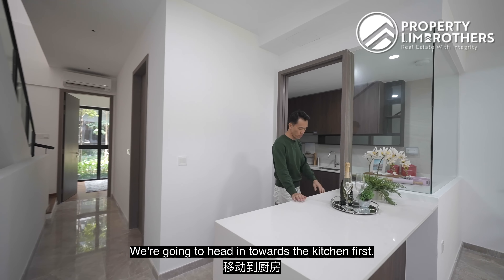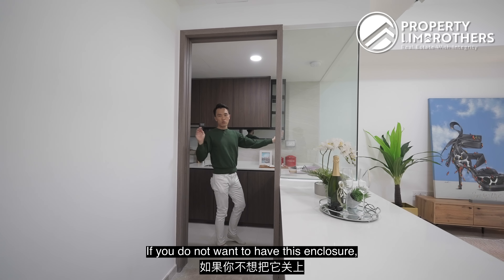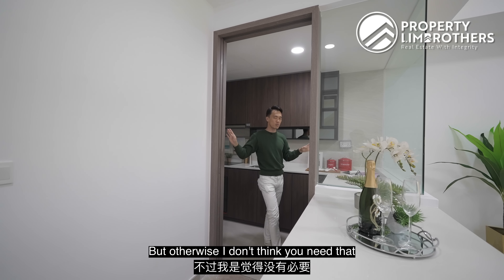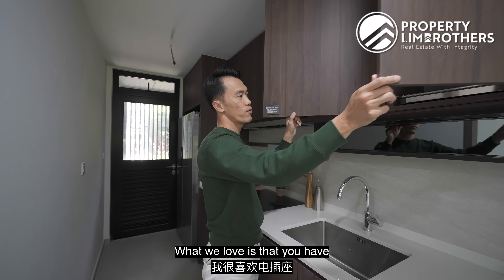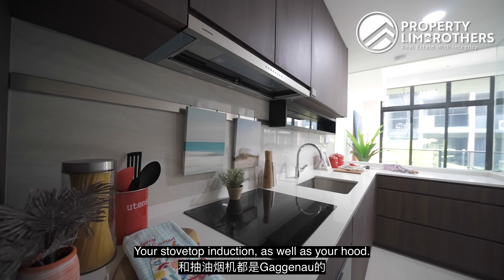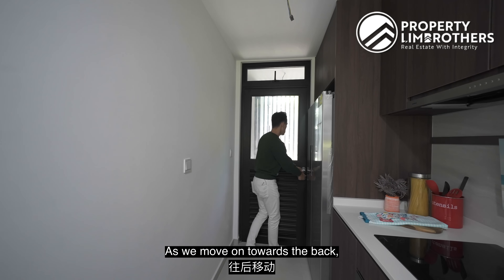Heading into the kitchen — there's additional storage space at the bottom of the dry kitchen. You have a beautiful glass wrapping around L-shaped cabinets. If you don't want the enclosure, you can tear it down for an open-concept look. There's a huge sink, more storage at the top and bottom, and all switches are nicely concealed. Gaggenau appliances for the oven, stove top, induction, and hood. The backsplash is done up in tiles for easy maintenance, and hooks are already installed by the developers. A very large two-door fridge as you move towards the back.